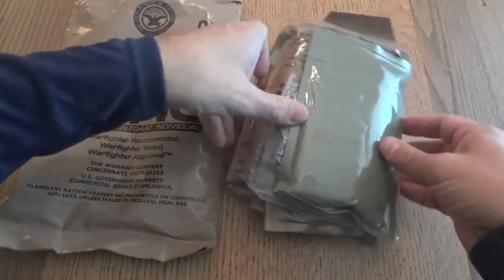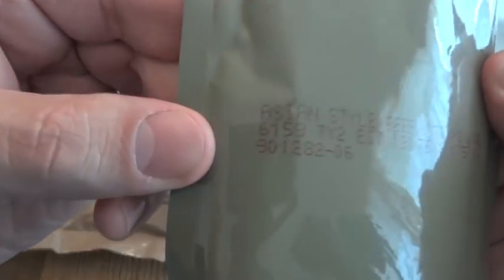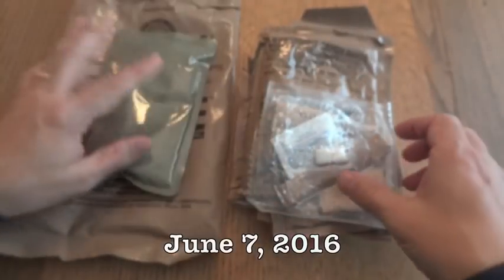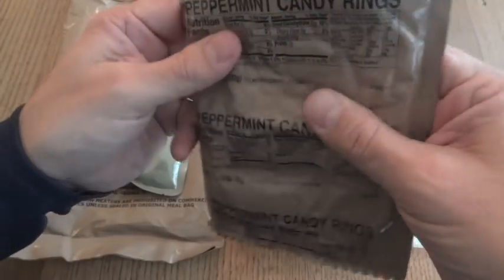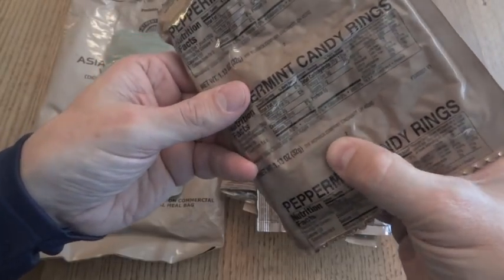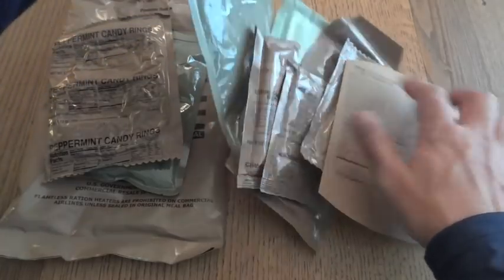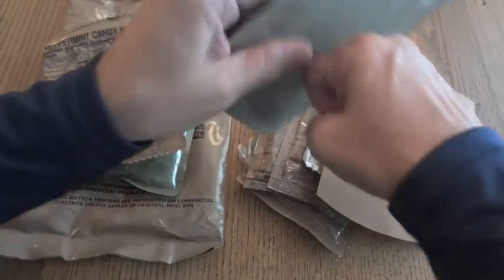Right off the bat we have the entree — the Asian style beef strips with vegetables. It has a date code of 6159, meaning it was packaged on the 159th day of 2016. We also have peppermint candy rings, which is kind of interesting packaging. I'm guessing these are basically going to be lifesavers, and that's what it feels like. It's a new candy for me.